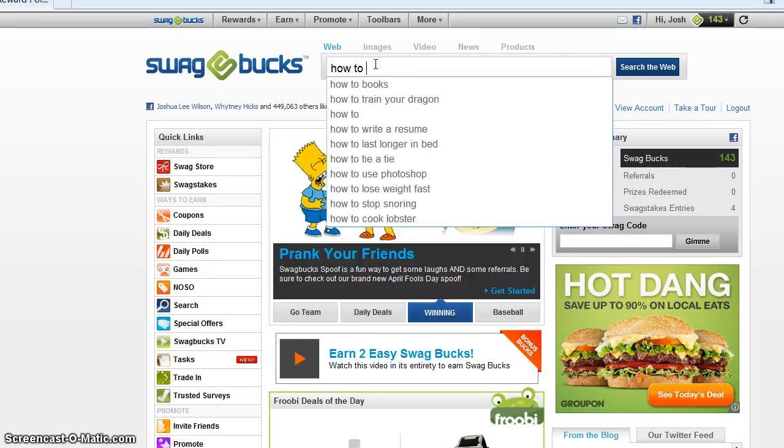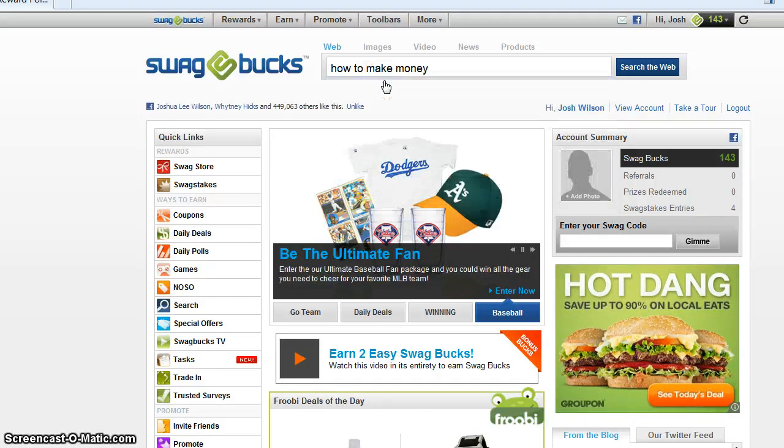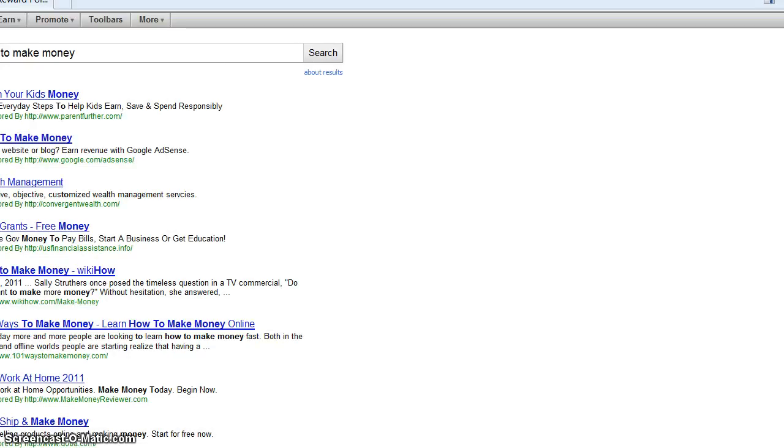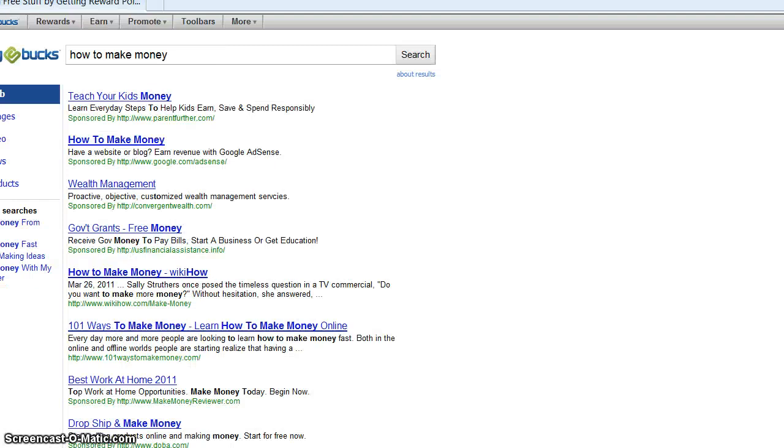Type in special stuff, like 'how to make money.' You're not going to win every time, but it's a great one and it's really good. See 'how to make money' and you can get all these results. It's actually powered by Google, so you don't have to worry about that.